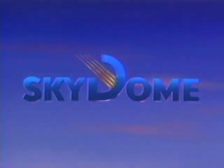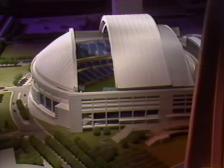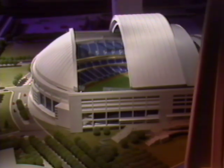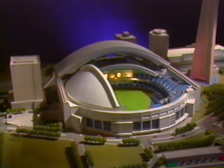Toronto's Sky Dome — the first multi-use stadium in the world to boast a retractable roof, an all-weather year-round sports and entertainment palace hosting up to 70,000 people at a time. A city in a building.